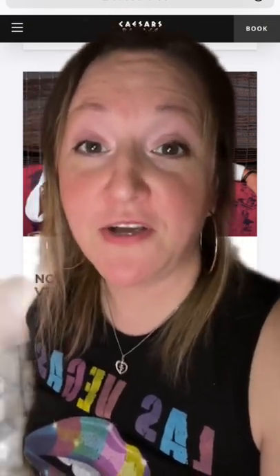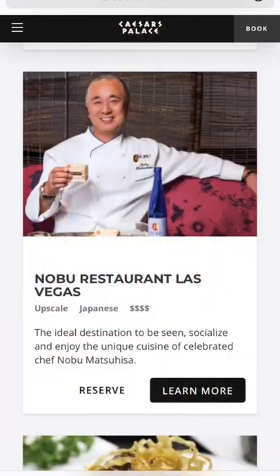Then we're talking food, and not only do they share all of Caesar's Palace's places, like Hell's Kitchen and all that stuff I talked about in the previous video, but they also have Nobu — and this is the first Nobu in Las Vegas.